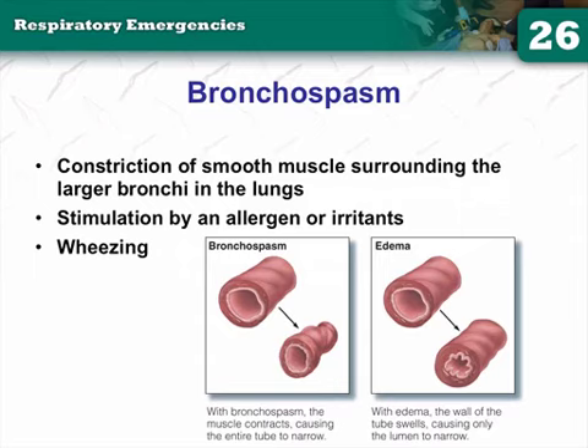Asthma involves widespread narrowing of the airways from edema, bronchoconstriction, and mucus production. Out of those three, mucus is the biggest killer — we can't fix it immediately. If there's excess mucus in the alveoli, oxygen and CO2 can't exchange, anaerobic metabolism ensues, and the patient goes into respiratory arrest. We can treat bronchoconstriction with albuterol, Mag, epi, and Atrovent. For inflammation we have Solu-Medrol, but its effect doesn't start for about an hour and peak effect is three to four hours out — not helpful short-term, but shows long-term benefit.